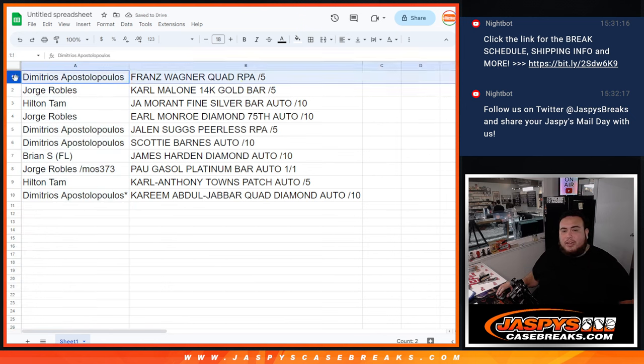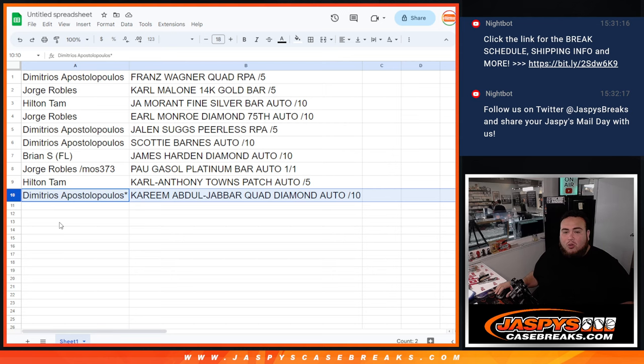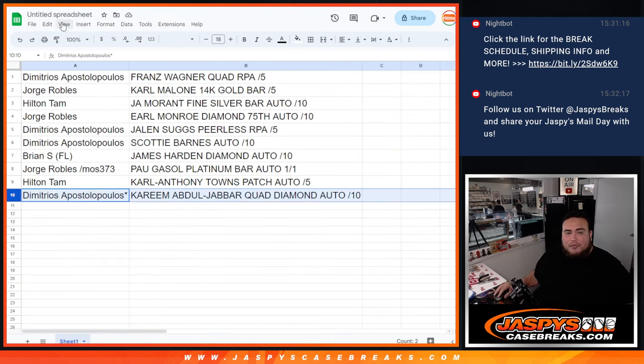Jim, congratulations buddy, you got the Franz Wagner quad RPA to five — very nice. George with the Karl Malone 14-karat gold bar out of five. Hilton with the Ja Morant fine silver bar out of ten. George, you have the Earl Monroe diamond 75th anniversary autograph to ten. Jim with the Jalen Suggs peerless RPA and the Scotty Barnes. Brian, you have the James Harden diamond autograph to ten. George with the Paul Gasol platinum bar one of one. Hilton with the Karl-Anthony Towns patch autograph to five. And Jim, you have the Kareem Abdul-Jabbar quad diamond autograph — very good randomizer for you buddy. There you go guys — everybody gets something very nice from Eminence basketball. If you see it back on the website, purchase with us at jazbeescasebreaks.com. Thank you, thank you, thank you.